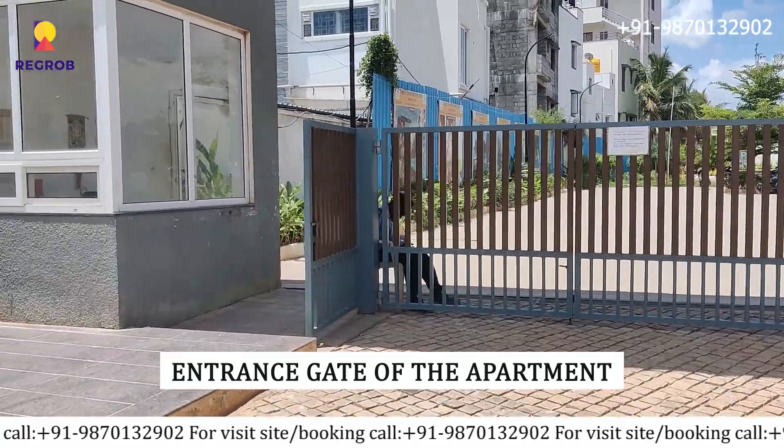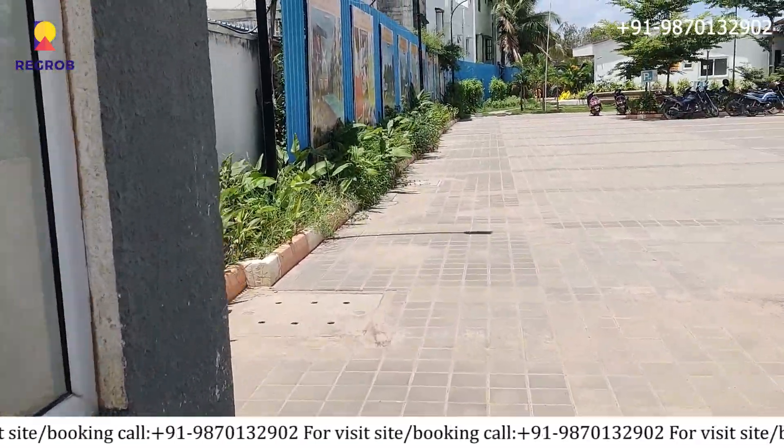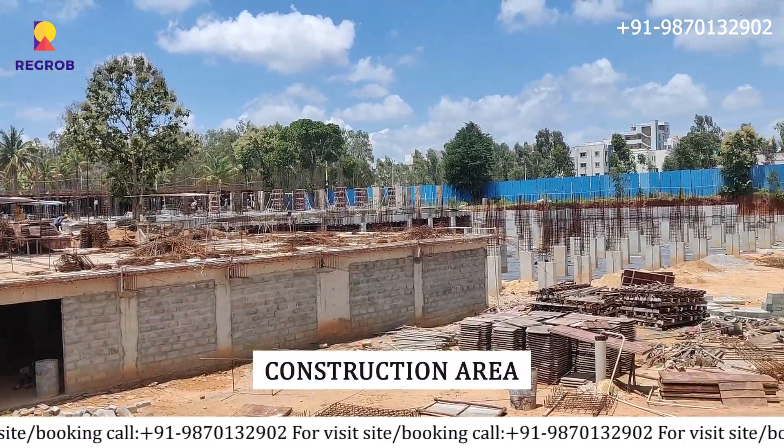Here is the main entrance gate of the apartment. And here you can see the construction site.